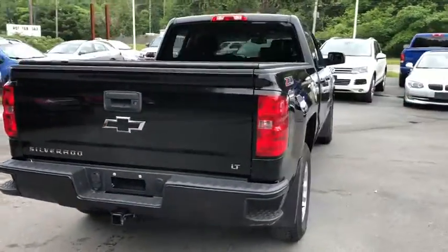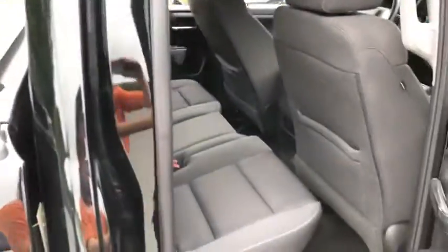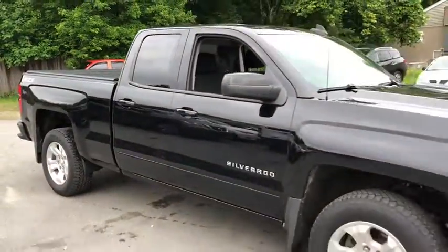Privacy Glass, Power Heated Outside Mirrors, Trailer Hitch Receiver. This vehicle is Carfax Certified One Owner and qualifies for Carfax Buy Back Guarantee. If affordable style and reliability are what you're looking for, this vehicle couldn't be more perfect.